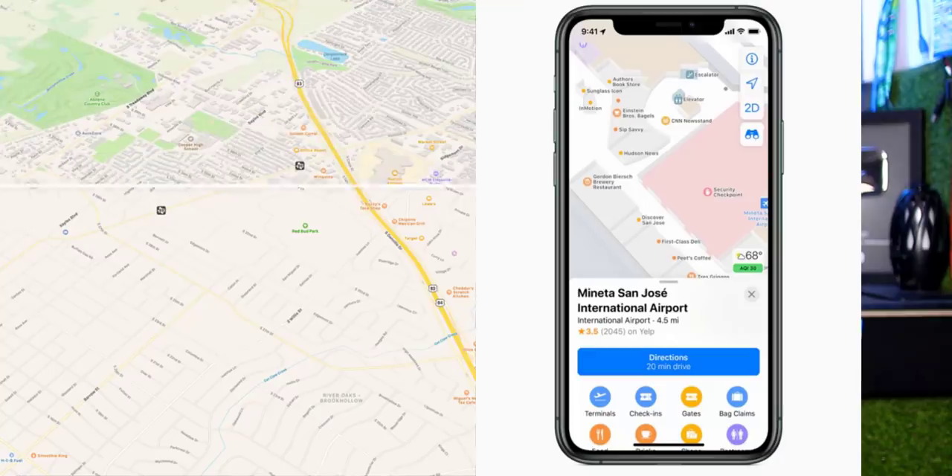Now let's talk about Apple Maps versus Google Maps. Apple Maps has been updated to be more user friendly. The comparison shows Apple Maps now has improved details including streets, shopping malls, airports, roads, and buildings — getting closer to Google Maps in quality.